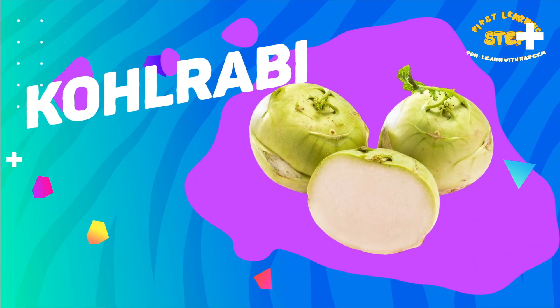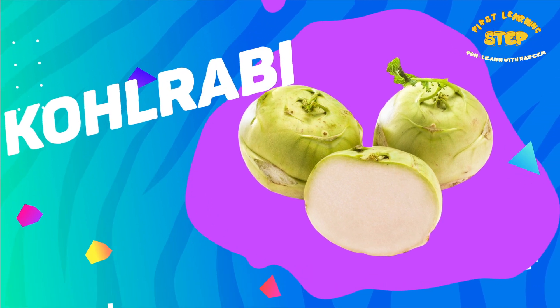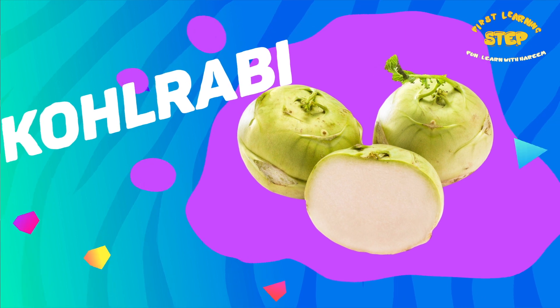Kohlrabi. This is a kohlrabi. It is a good source of vitamin C and B6, as well as potassium and fiber.